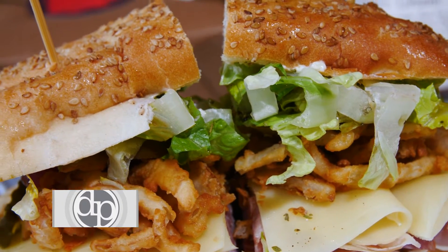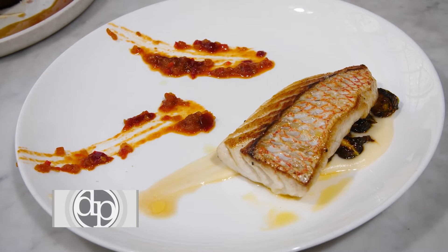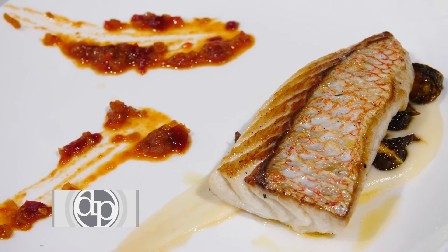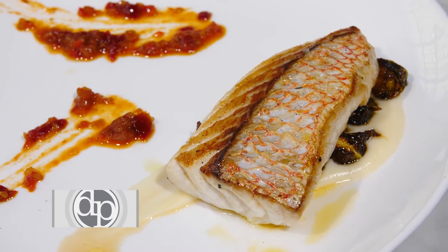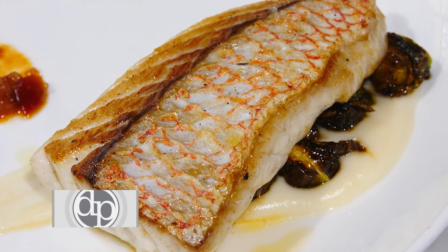It's delicious. The red snapper is a dish that goes all the way back to our opening and was a fan favorite. It is a puree of sunchokes, baby Brussels sprouts on top of the sunchoke puree, a seared red snapper, and a chili agrodolce.